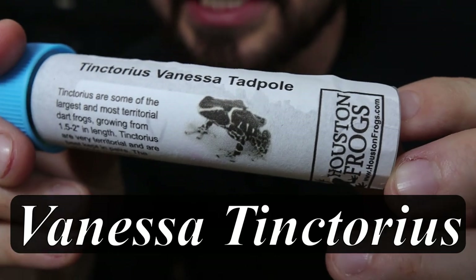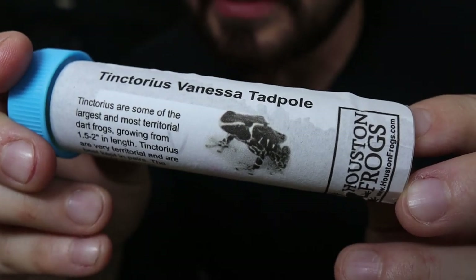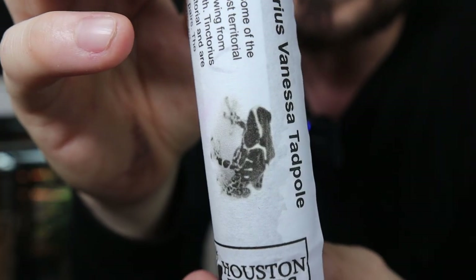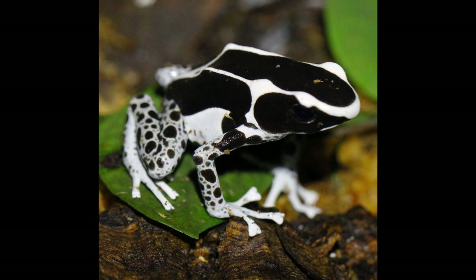Now let's go to the coolest one of them all, which I got a couple of because this is all they had. I got some Vanessa Tinctorias, and I've been looking everywhere for these guys and just can't seem to find them — no one really has them. Houston Frogs actually had a couple, so I'm super excited to get tadpoles. What's really cool about these Vanessas is that they're all black and white, and they just look so crisp and clean.